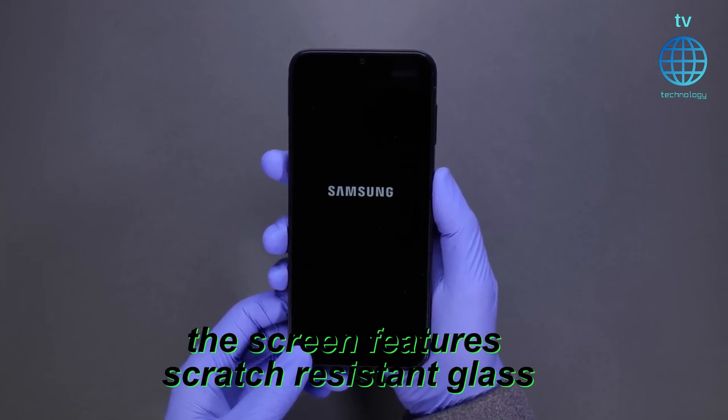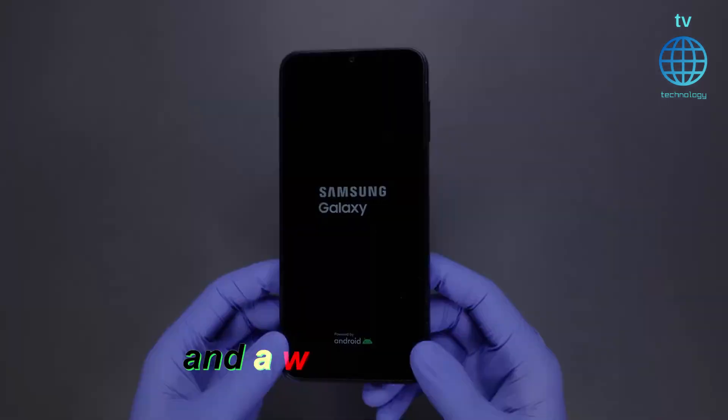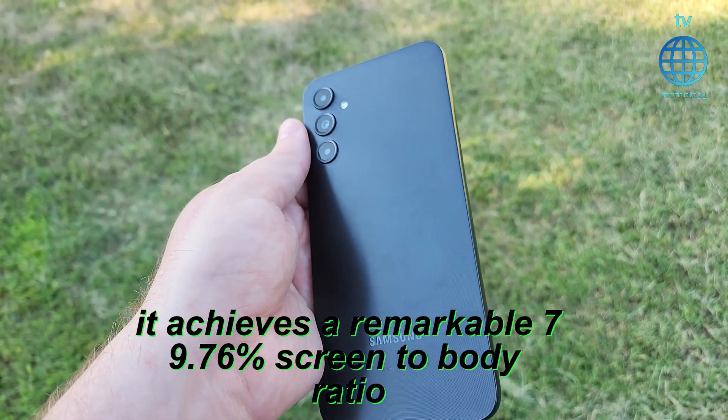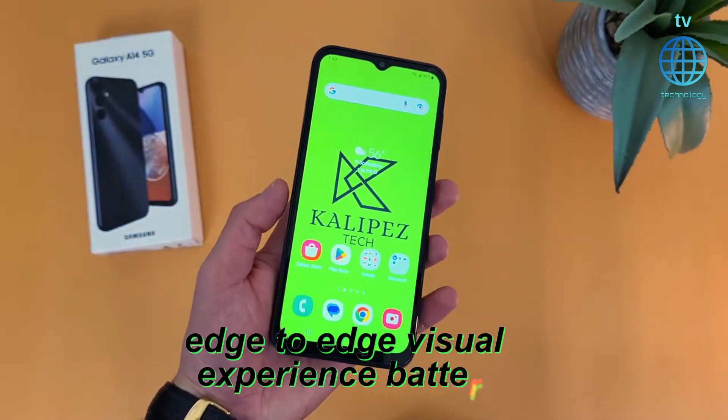Additionally, the screen features scratch-resistant glass, multi-touch capability, a frameless design, and a water-drop notch. It achieves a remarkable 79.76% screen-to-body ratio, providing you with a truly edge-to-edge visual experience.